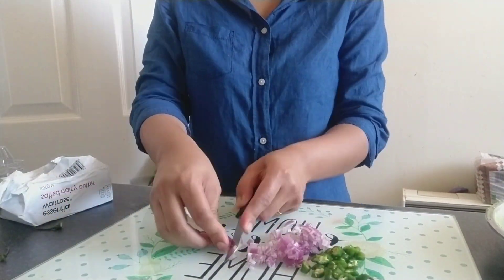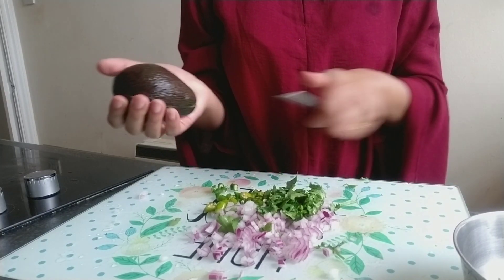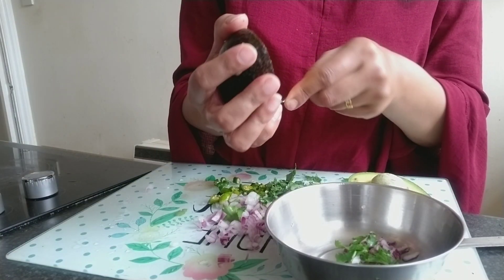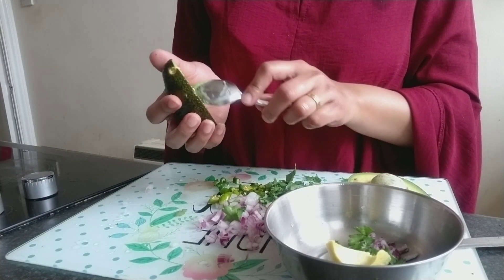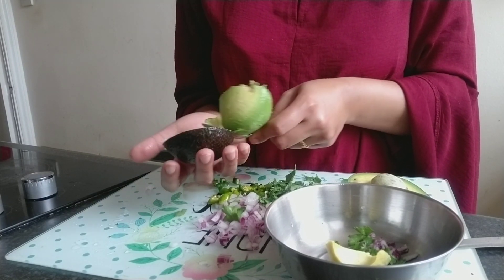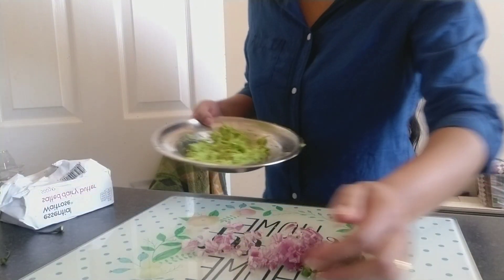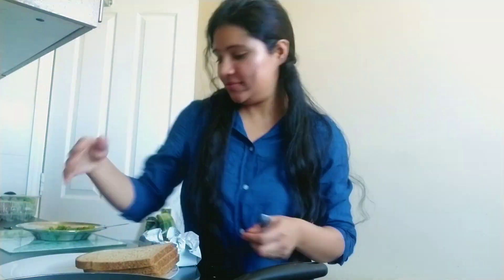Now I am preparing my breakfast. This is avocado — a local fruit here — and it is really healthy, full of vitamin E, and it's really good for skin and hair. I am trying to make it Indian style because I don't like it alone, so I am mixing it with onions, some coriander, and chili. Now my breakfast is ready and my baby is going to take a bath.